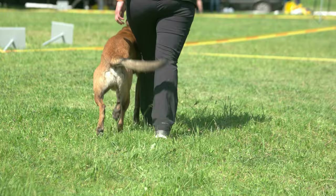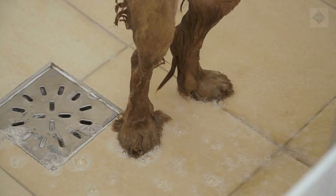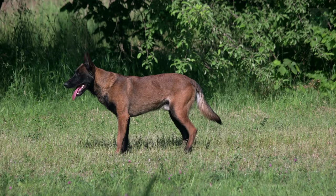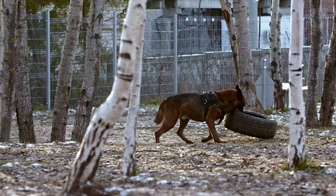Belgian Malinois Care. The Belgian Malinois has a short, straight, weather-resistant hair coat with a dense undercoat. In general, little more than basic grooming is necessary. The Malinois is known to have a relatively high shedding rate, especially seasonally, and can benefit from regular brushing. This breed often wears down its nails through activity and walking on pavement, but be sure to check the nails regularly to make sure they don't need trimming. Pay attention to your dog's dental hygiene and brush its teeth at least two to three times per week.